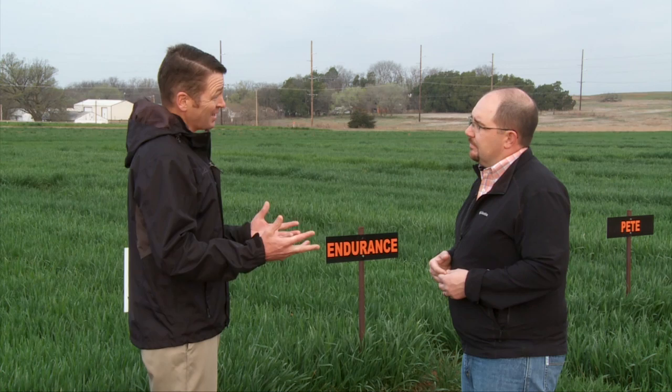Again the key there — as we talked about with varieties — is knowing your variety. Ruby Lee is a prime example of a variety that really needs a fungicide many years. Something like Gallagher or Iba, two of our newer varieties, have a very good disease resistance package and you could probably get by without a fungicide on those. So know your variety and know its disease rating before you spray.